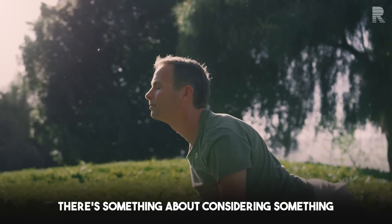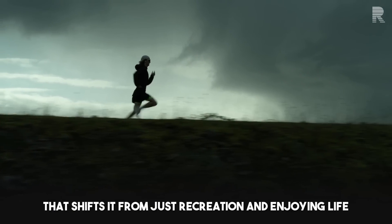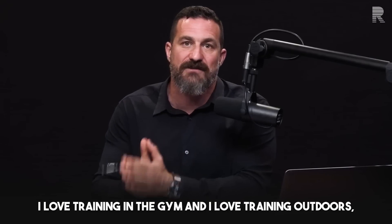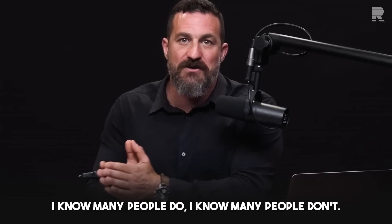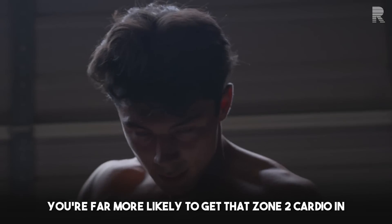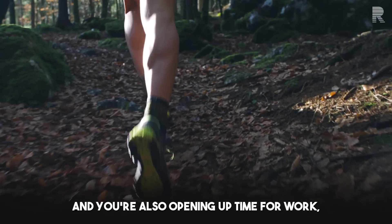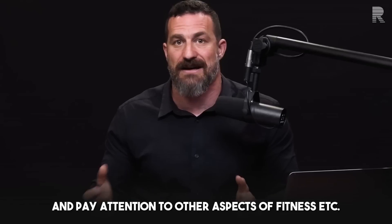In doing so, it's also allowed me to really enjoy that movement a lot more. There's something about considering something a fitness training program that shifts it from recreation and enjoying life to training. I love training — in the gym and out of doors — but if one looks at zone 2 cardio as just part of their daily life, you're far more likely to get it in and all the benefits that come with it. And you're also opening up time for work, social engagements, and to pay attention to other aspects of fitness.